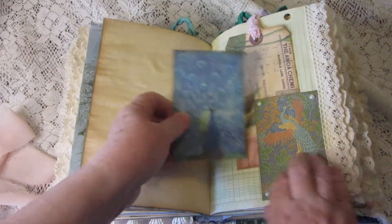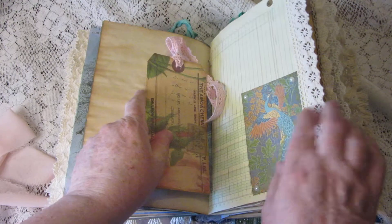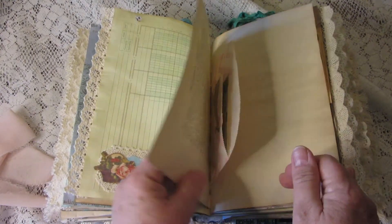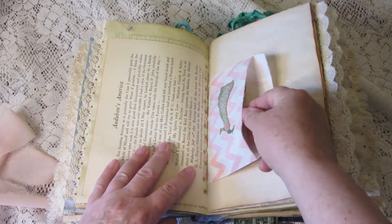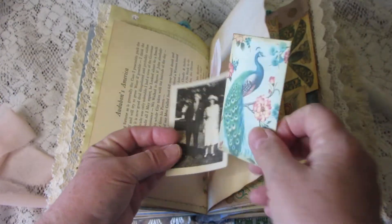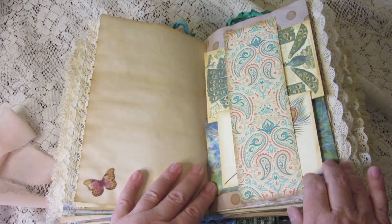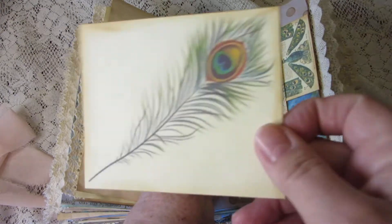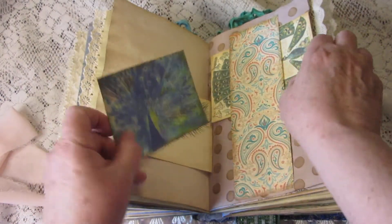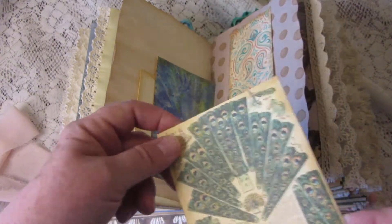In this tuck there's a beautiful journaling card and a giant tag with lots of room for writing. There are some more vintage book pages. In this little bag there's a little vintage photograph and a tiny journaling card. Here we have a belly band with journaling cards, and this one looks like something you can cut out and make your own peacock from.